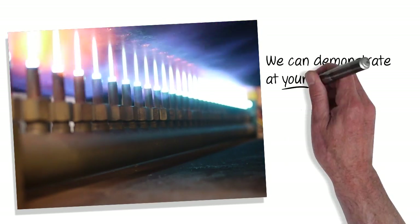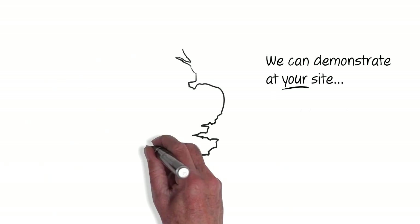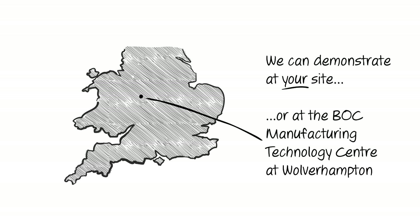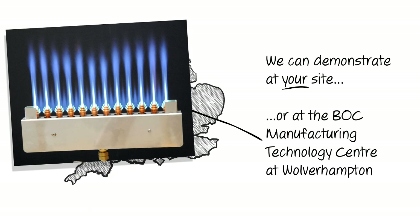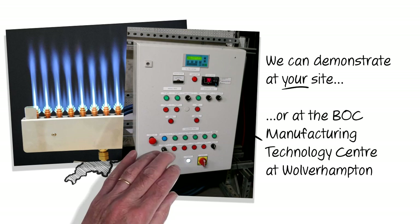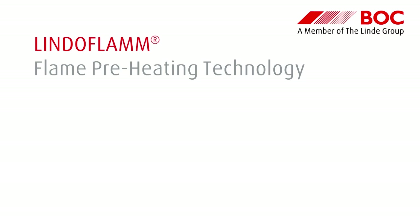We can arrange a trial at your site or at BOC's Manufacturing Technology Centre. We can demonstrate the performance of LINDOFLAM from smaller manual operation right through to sophisticated automatic control, and you can discover what BOC technology can offer your company.